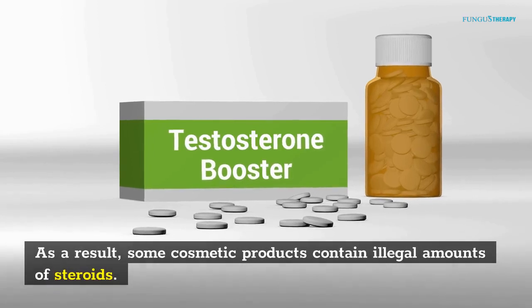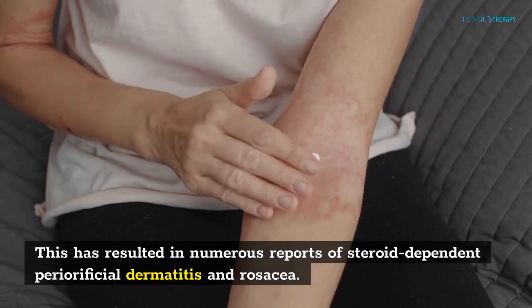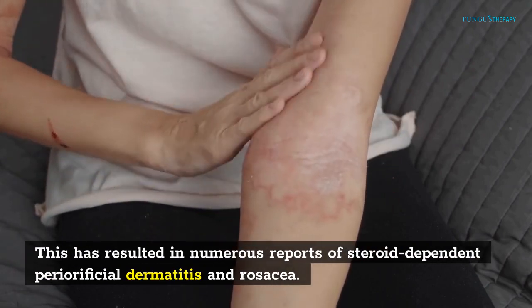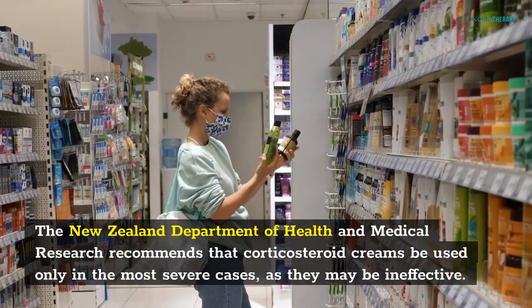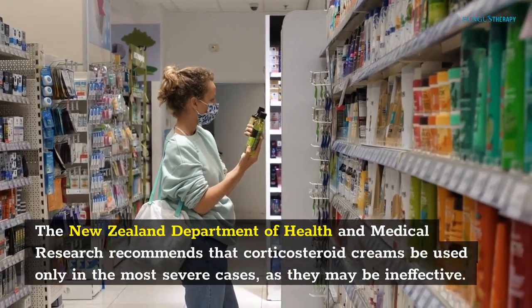As a result, some cosmetic products contain illegal amounts of steroids. This has resulted in numerous reports of steroid-dependent periofficial dermatitis and rosacea. The New Zealand Department of Health and Medical Research recommends that corticosteroid creams be used only in the most severe cases, as they may be ineffective.